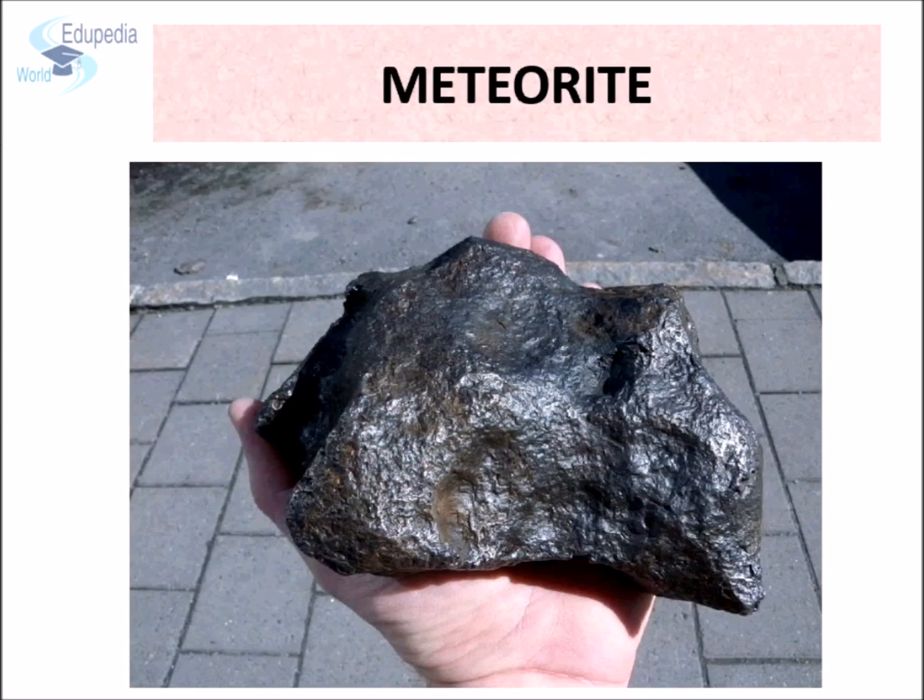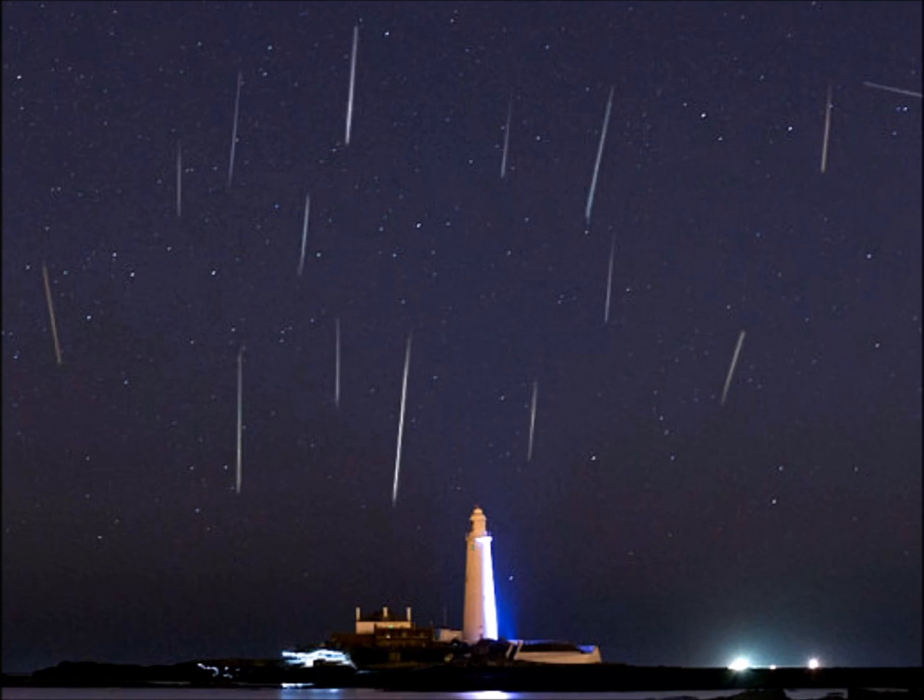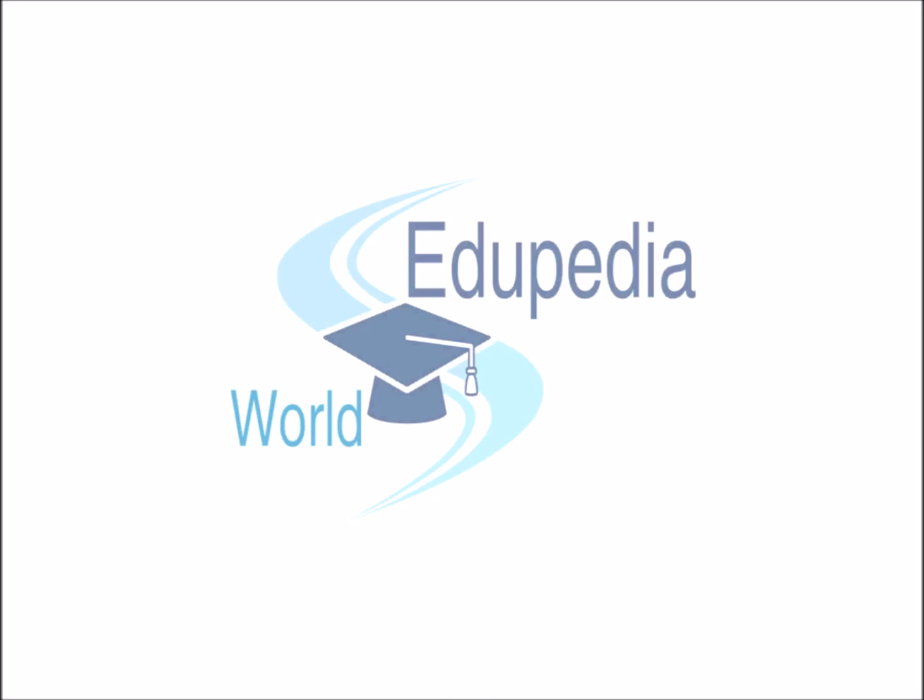Watching a meteor burn in the sky is a spectacular view which lasts for only a few seconds. Whatever it might be, do make a wish when you see a shooting star — who knows, it might turn true. This was all for this session. In the next session, we will explore the shape and size of Earth. Don't forget to watch. Thank you.